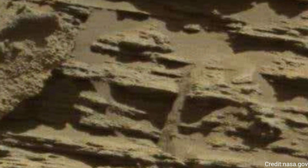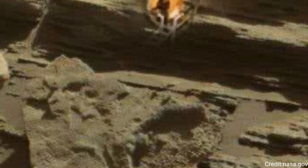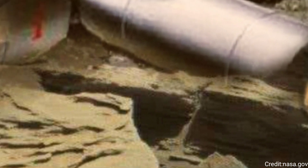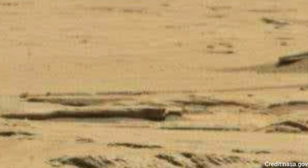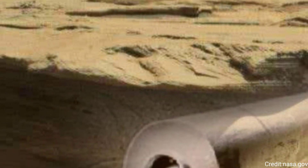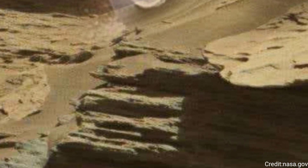Curiosity's scientists are interested in the ridge in part because it includes boulders like these that were washed down from much higher up the mountain, where Curiosity won't be able to reach. From left to right, the boulders depicted in the circles are approximately 984 feet (300 meters), 1,312 feet (400 meters), and 656 feet (200 meters) away.